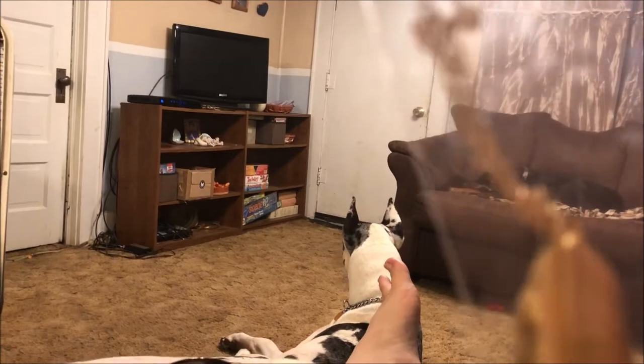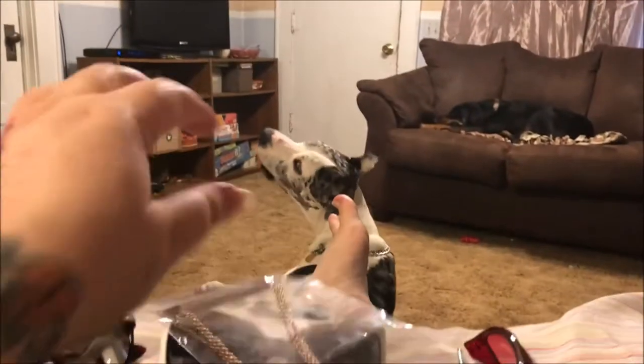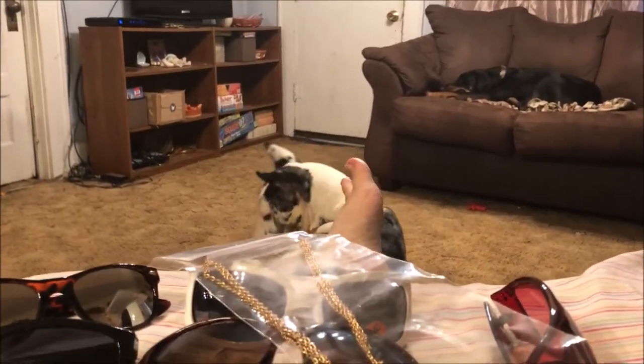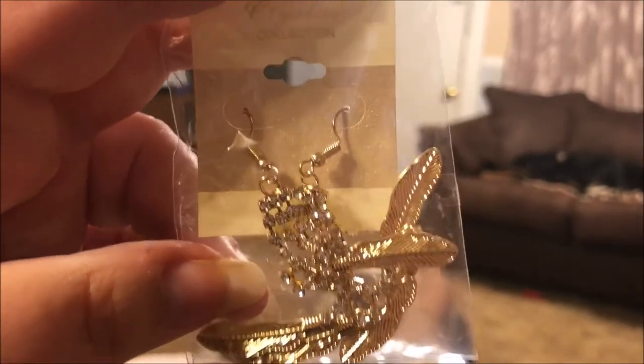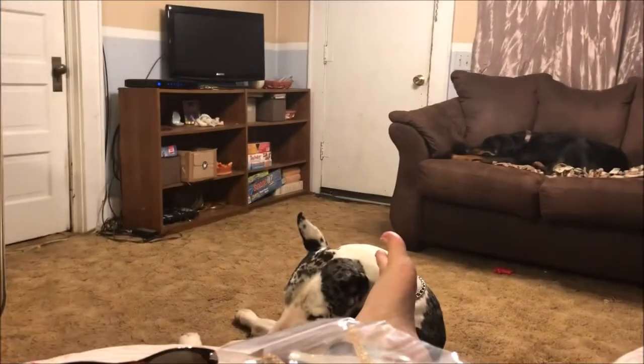Then I picked up this necklace — it's a really long necklace. I have a really big neck, I'm a big girl, so I like to get necklaces that are super long, and this one has a really pretty feather on the end. I went ahead and picked up these earrings to go with it — they have crystals but also the same feather at the end, so I thought those would be cute with that necklace.